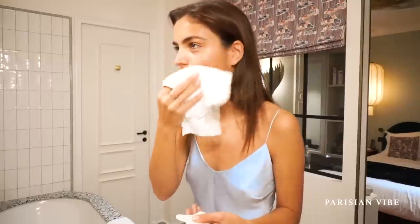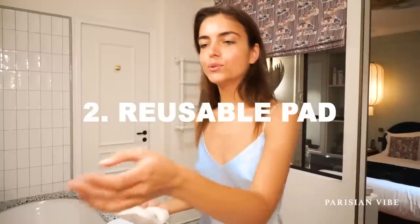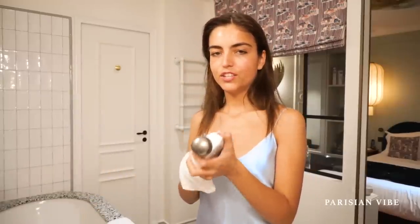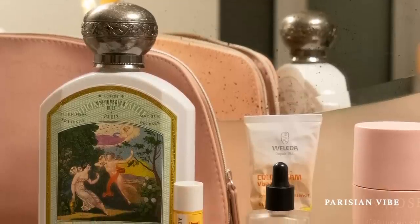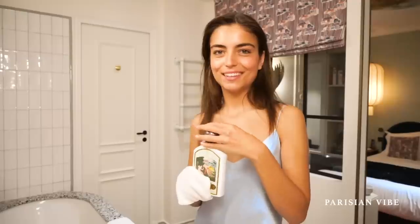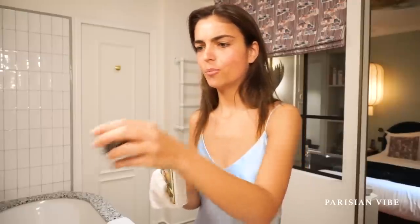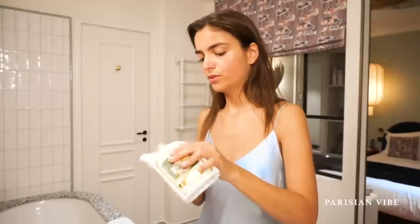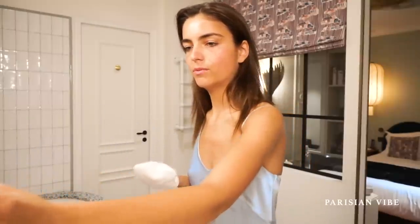Then I'm going to use a reusable pad to put some rose water on my skin. It's a facial toner. This one is from Officine de Bully. It's really nice — it's made in France and I like the packaging. But you can find it everywhere in the world. They are opening a lot of new stores because their concept is really nice.